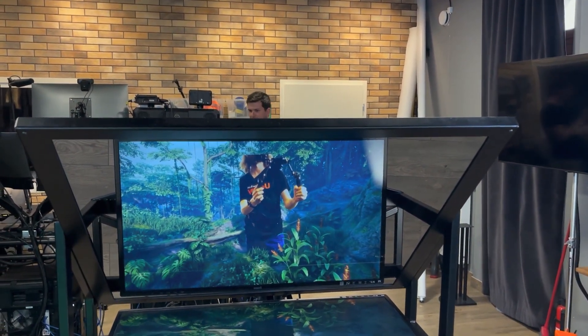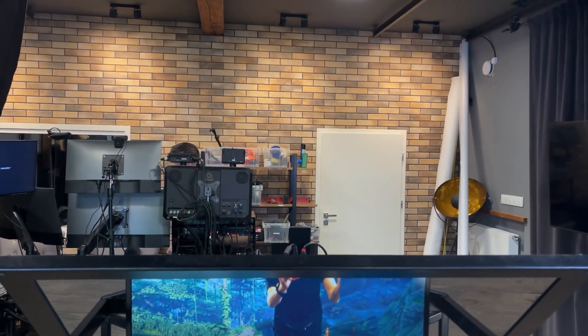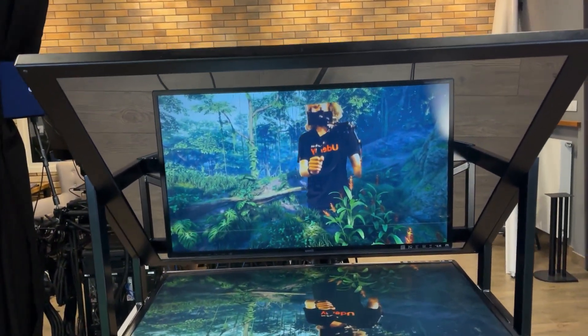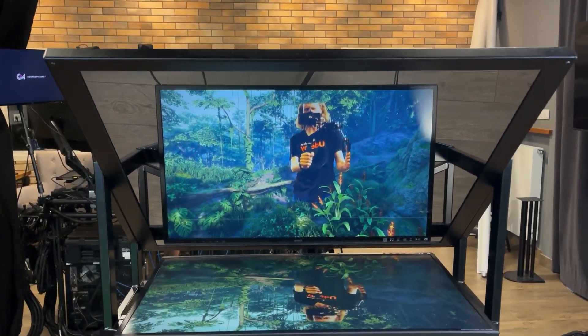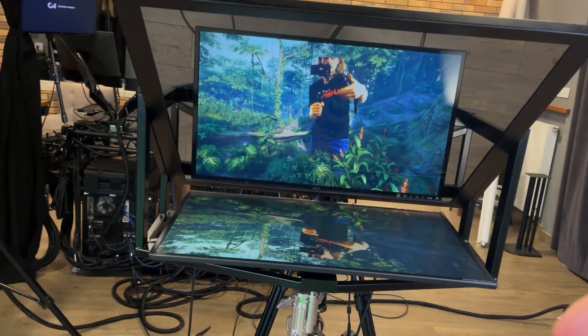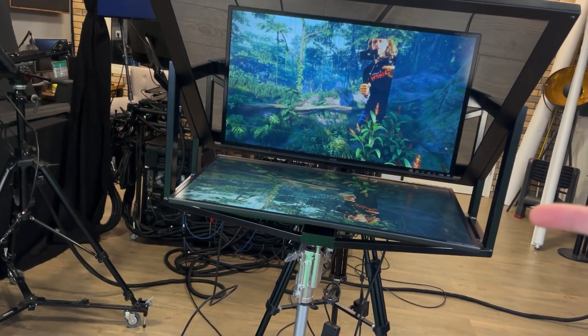Hello, welcome from CourseMaker's studio. We have an exciting setup to show you. This is a giant teleprompter used in mixed reality, real-time green screening.